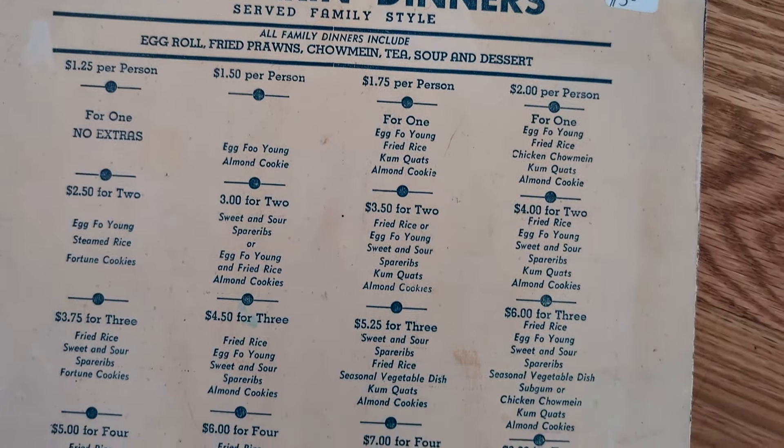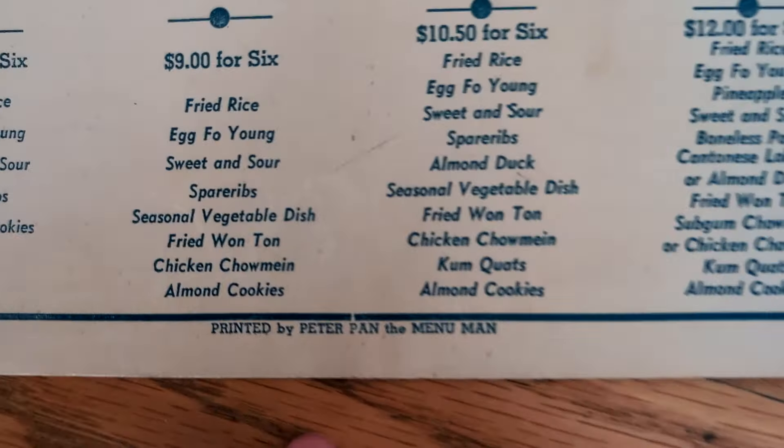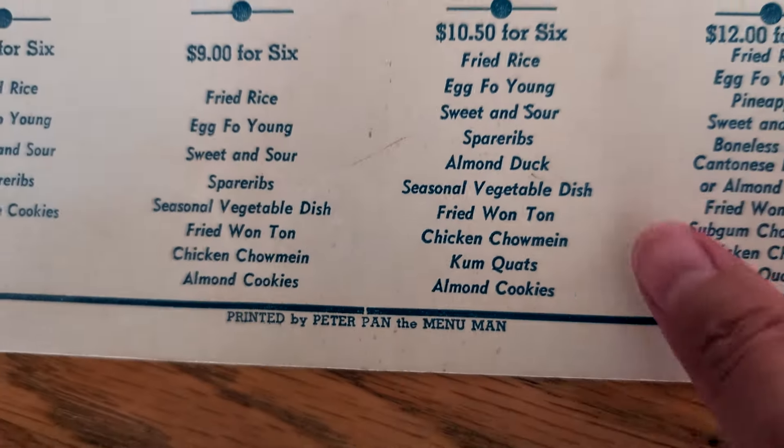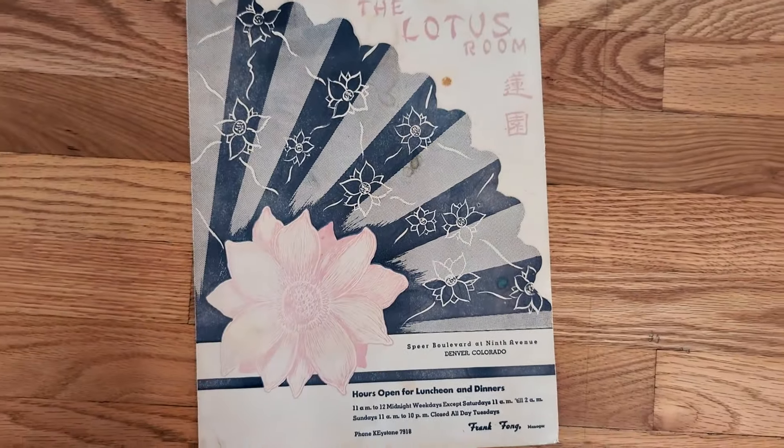I absolutely love this menu. I instantly fell in love, and from there began my Chinese American restaurant menu collection. The offering was definitely very sophisticated for Colorado back then. Who are the people behind the Lotus Room? Esther and Frank Fong started operating the dining room of the only Chinese Japanese American Legion post in the country, Cathay Post 185, in Denver in 1945.